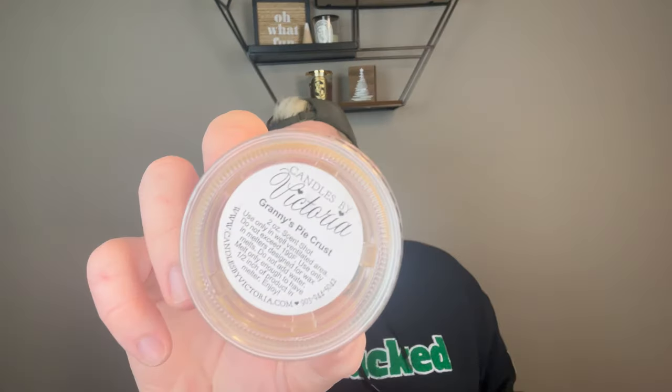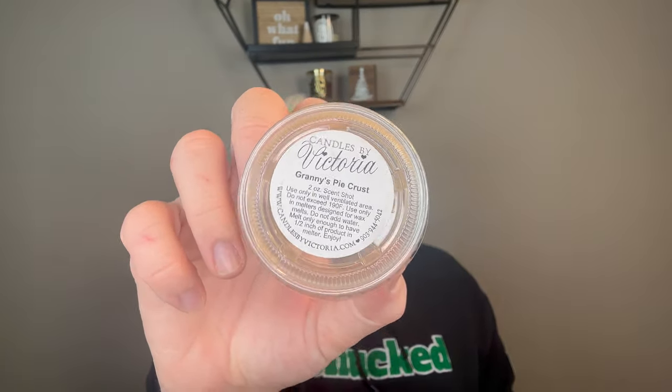Now for non-Scentsy wax. I only did two, and they are both in the same fragrance: Granny's Pie Crust from Candles by Victoria. This is the best pie crust fragrance I've ever smelled. Some people say it has a pickle juice note — I can see where they're coming from — but it's like this sweet, buttery, rich pie crust. It is so good. If I could only order one scent from Candles by Victoria forever, I can't believe I'd say it's a pie crust scent, but it is — it's Granny's Pie Crust.